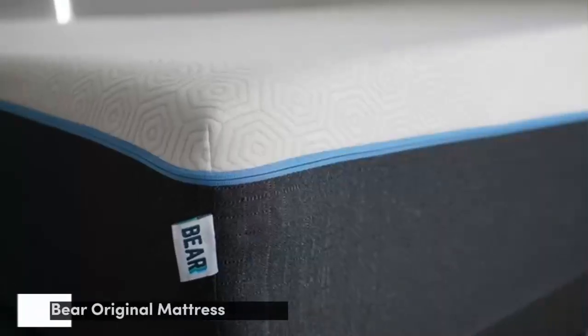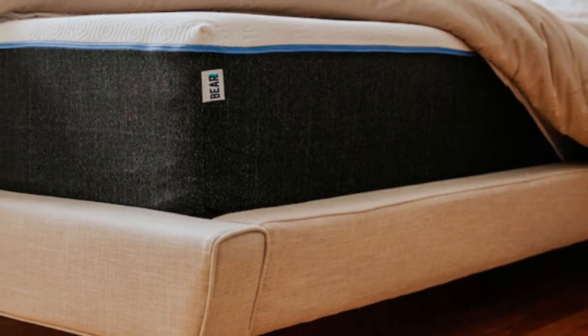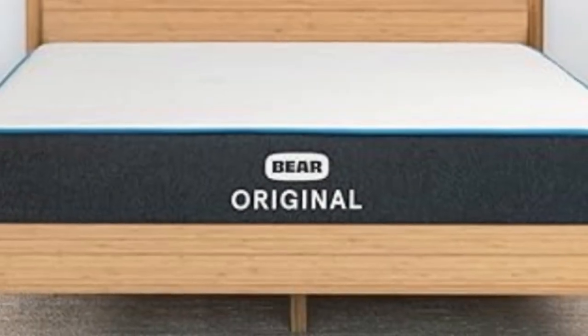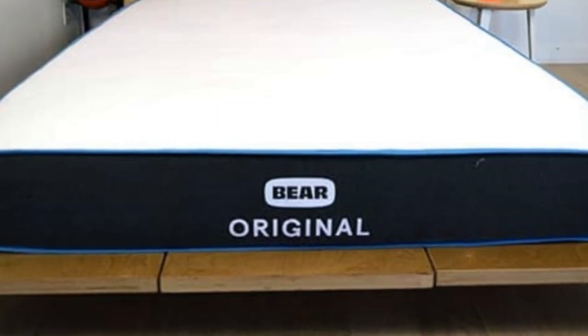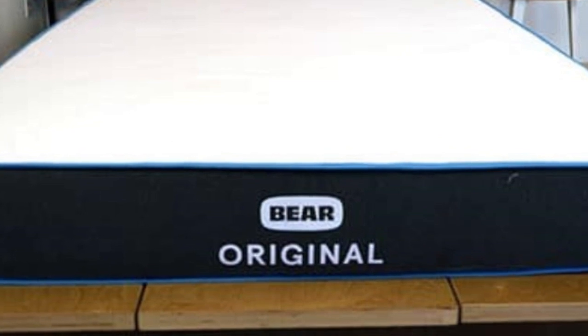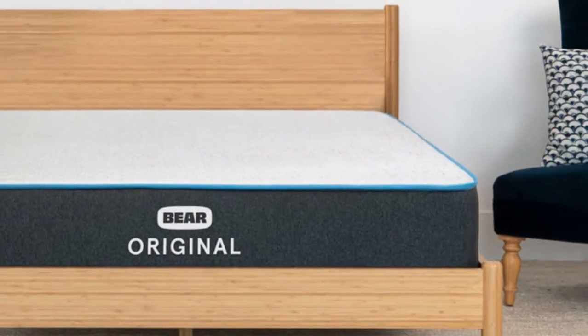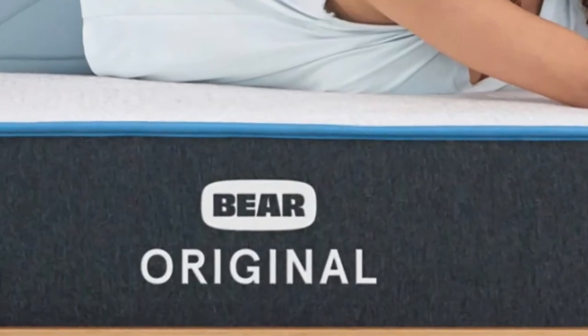Number 2. Who it's best for: teenagers who play sports or are otherwise physically active, those who prefer the hug of memory foam, and shoppers on a budget. Highlights: designed for sleepers with active lifestyles, strong performance at a budget-friendly price, and a firm feel that offers moderate conforming and robust support. The Bare Original stands out thanks to its notable contouring, advanced cover material, and its competitive price point.